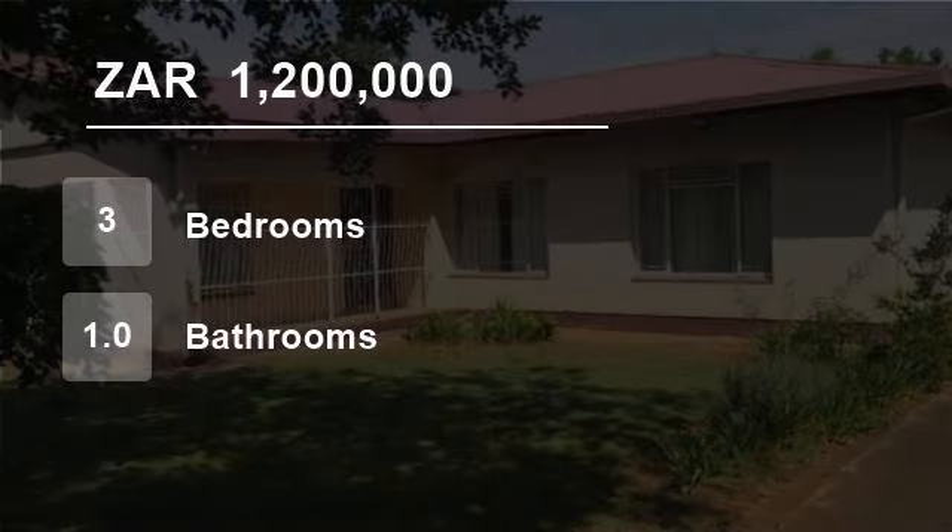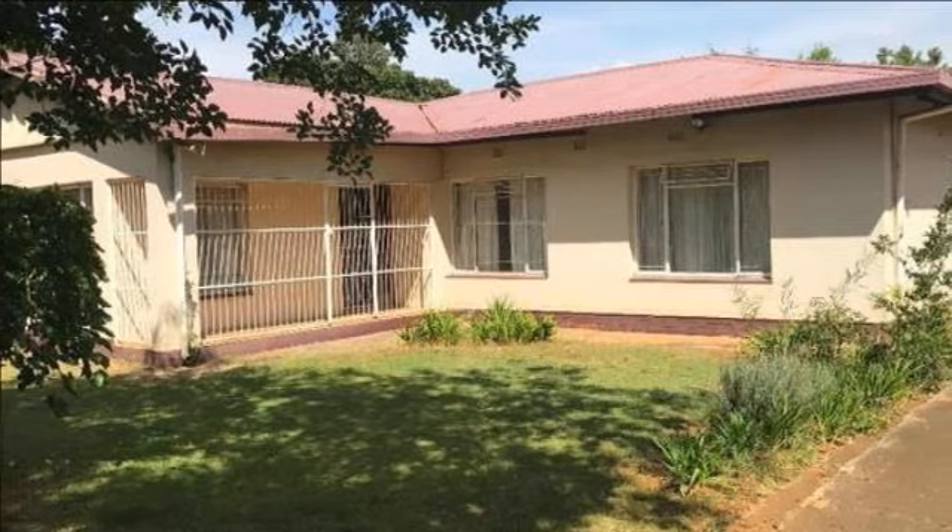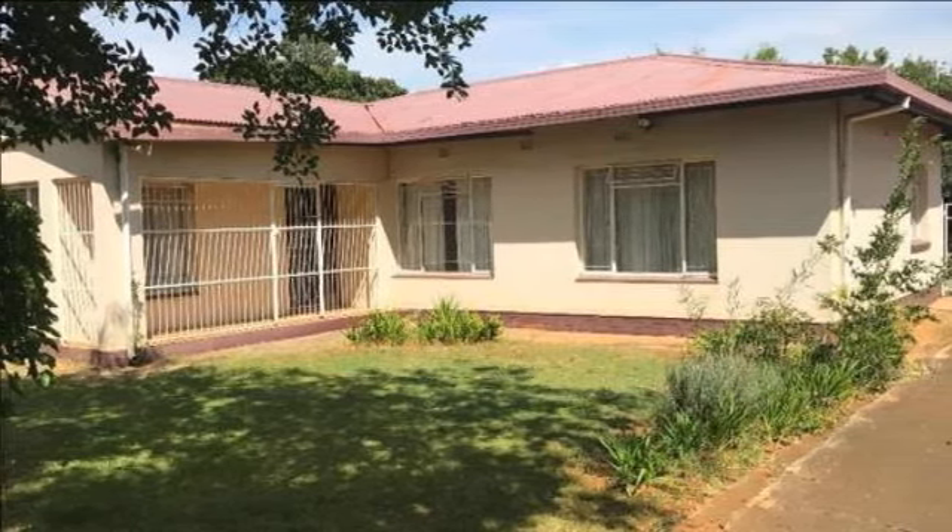Welcome to this three-bedroom house for sale in Wilgehof, Bloemfontein, Free State, South Africa for 1,200,000 rand.